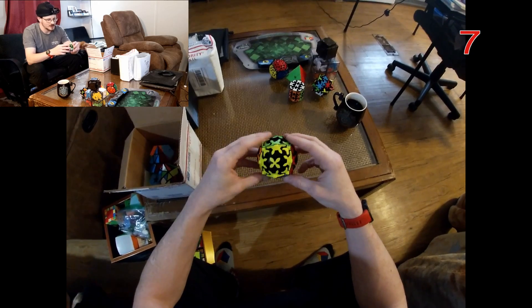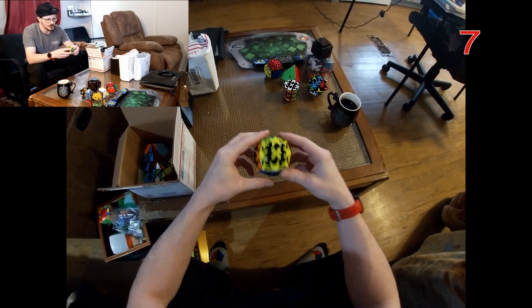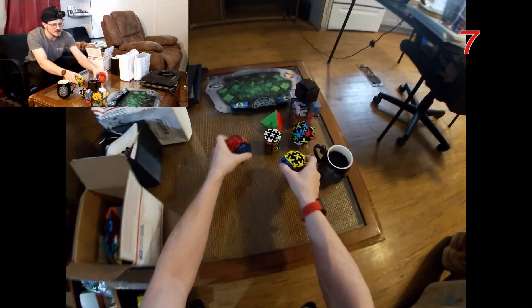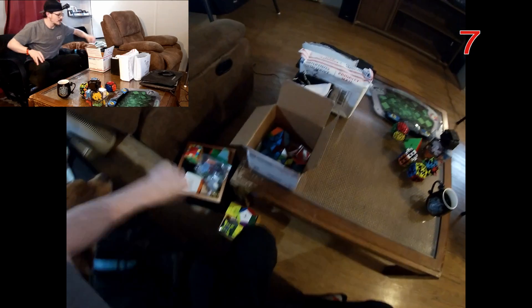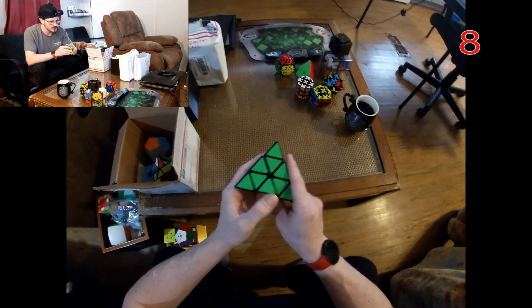On that note, I won't talk about this much because it's pretty much the same puzzle — this is the Chi gear ball, which as you can see compared to the Meffert's does not have as many pieces. They're pretty easy puzzles.